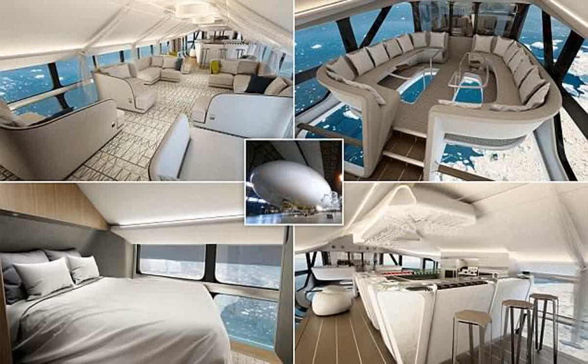According to HAV's website, the hull's aerodynamic shape will provide up to 40% of its lift — a history rooted in zeppelins. The Zeppelin, named after Count Ferdinand von Zeppelin, is a type of rigid airship that was first designed in 1874.